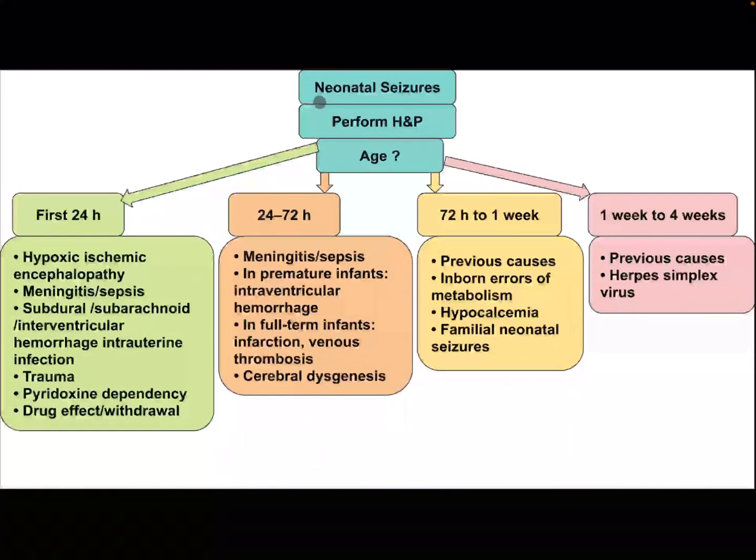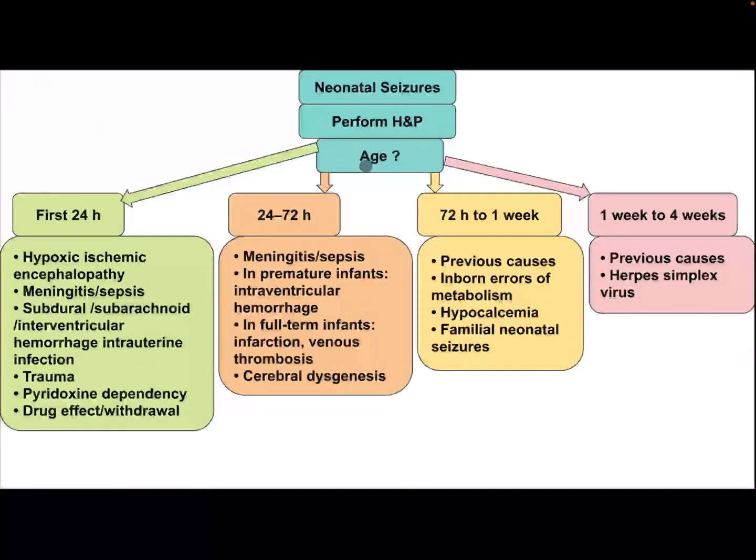How to approach a neonate with Caesar: after performing history and physical examination, classify according to the age of the patient. In the first 24 hours, consider hypoxic ischemic encephalopathy, meningitis, sepsis,